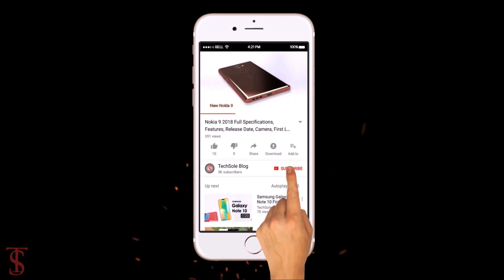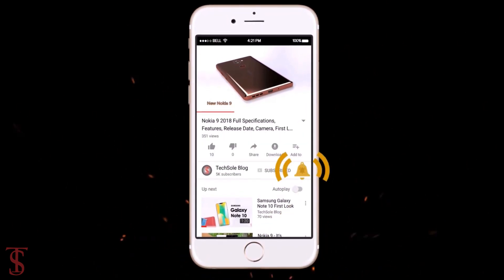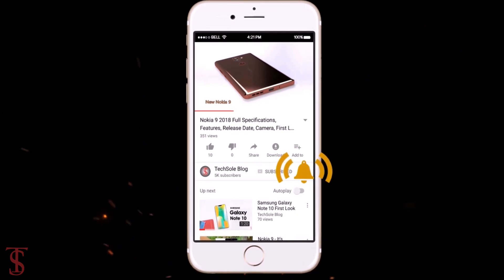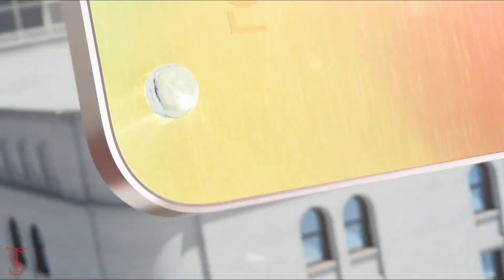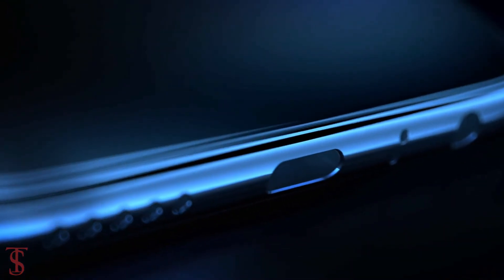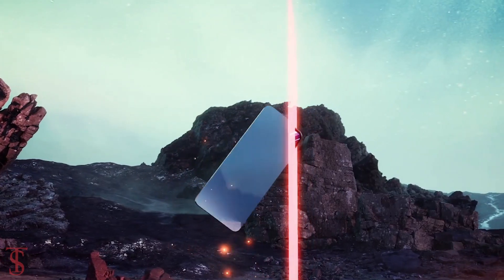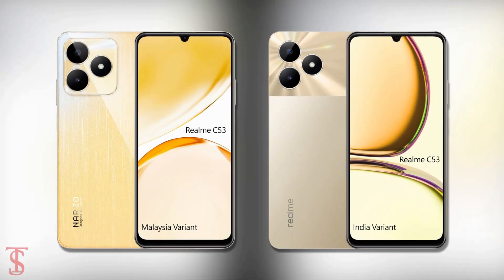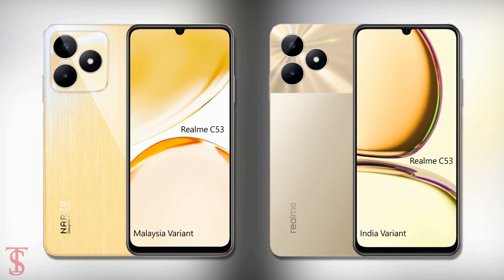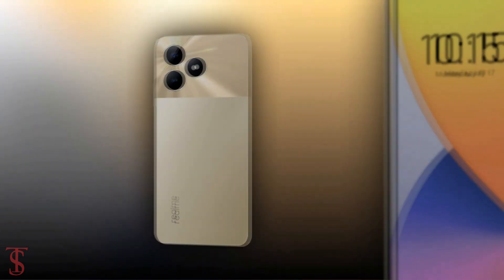Subscribe to our YouTube channel and press the bell icon to get the latest tech updates from TechSole Blog. Realme launched its new budget phone under the C series in India called the Realme C53, and it is completely different from the Malaysian variant that was launched back in May this year. Now let's see the specifications of the new Realme C53 smartphone.